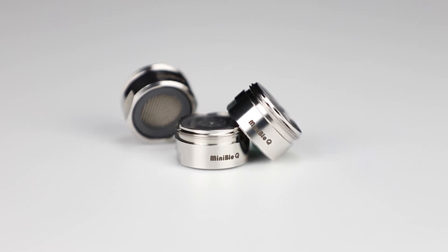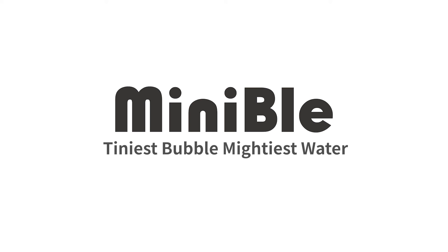What are you waiting for? Minnable — Tiniest bubble, mightiest water.